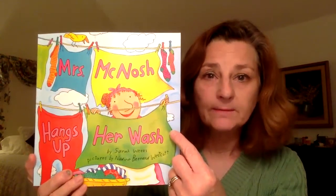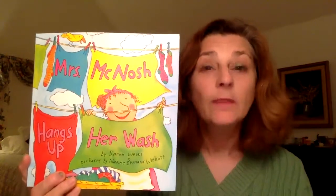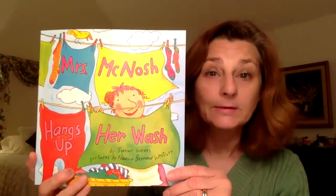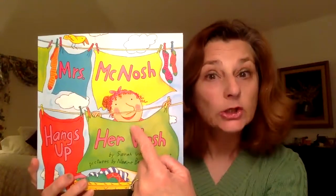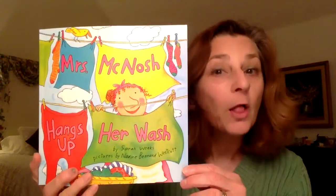Do you know what laundry is? That's right — it's our dirty clothes that we have to wash. And in this story, there is a character: a very happy lady, and her name is Mrs. McNosh, and she loves to do, you got it, the wash.